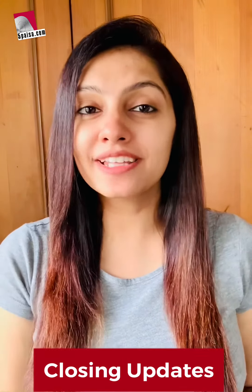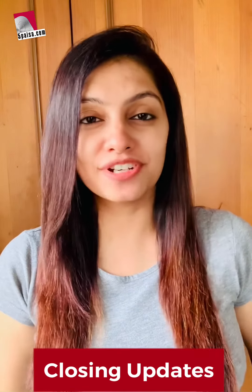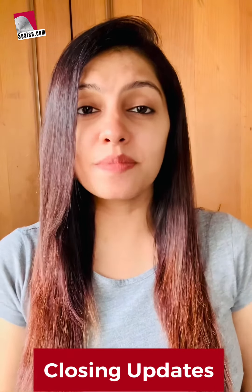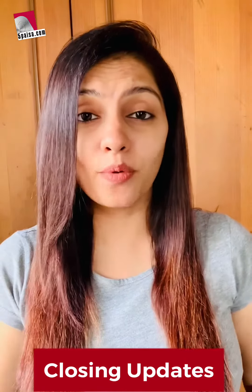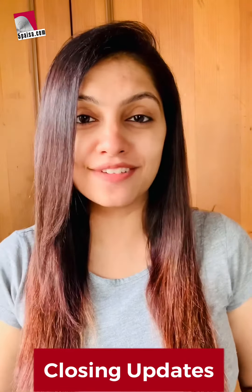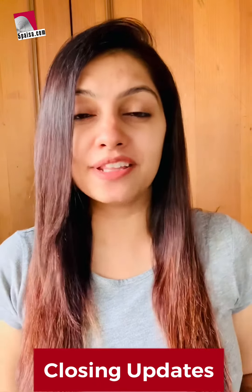Good evening everyone, I'm Shraddha. Let's talk about today's market performance and stock idea for cash delivery. Sensex advanced 397 points to close at 52,770 and the Nifty 50 index climbed 120 points, settling at 15,812.